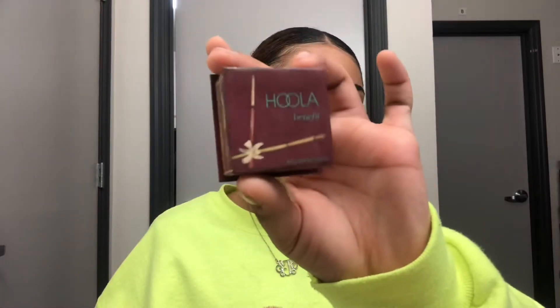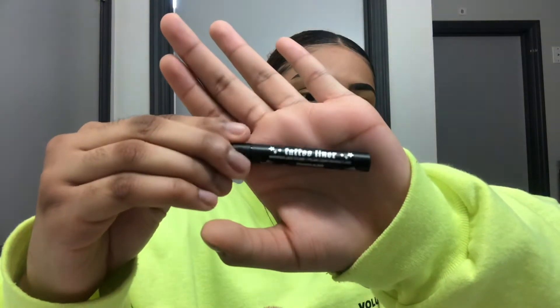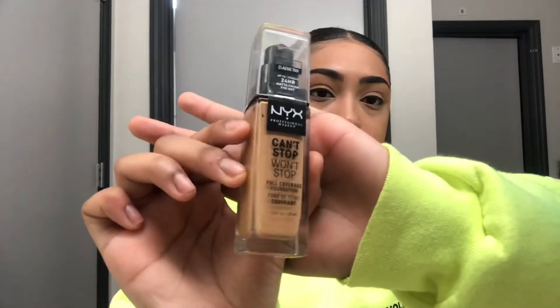Next, I will be taking the Benefit Hoola Bronzer in a Sephora Pro Crease No. 10 brush, and I'm going to be using this as my eyeshadow today, just blending this all over my lid and in my crease. I did my eyeliner off camera — I just did a strip. This is the Kat Von D Tattoo Liner.